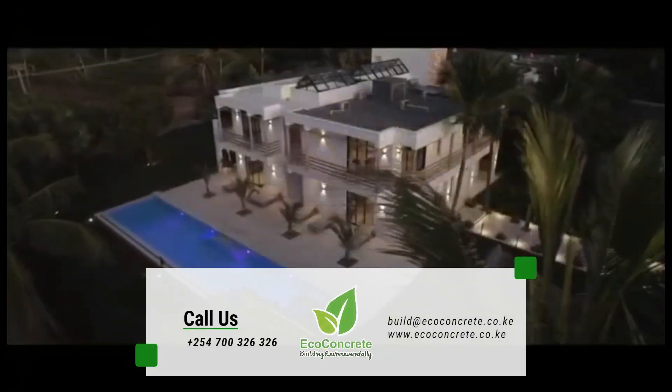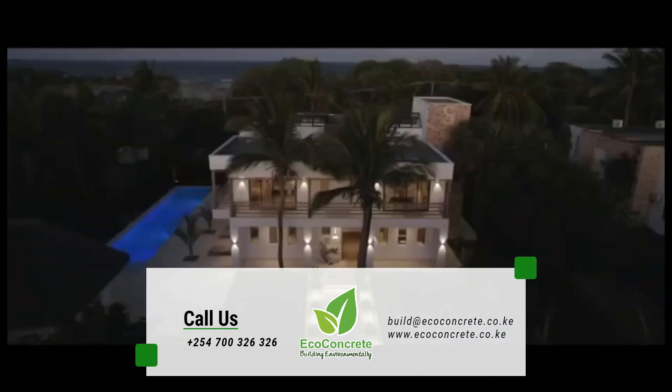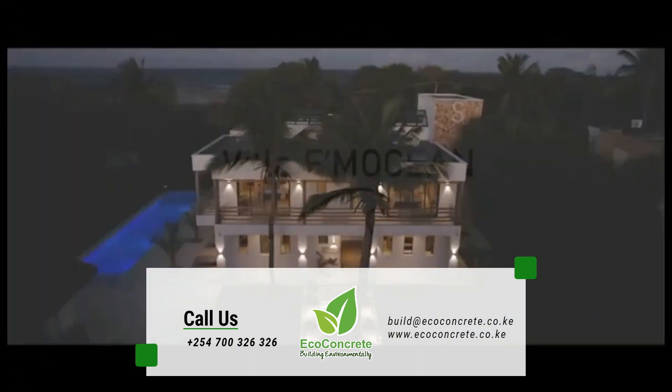Call us today on 0700 326 326 to find out how Eco Concrete's beam and block floor can help you.